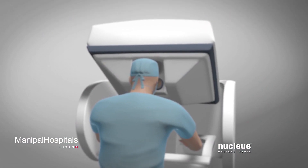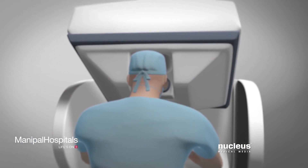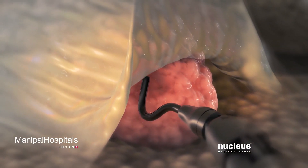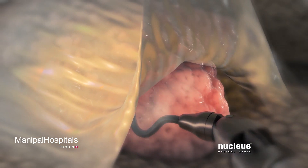At the same time, a high-definition vision system will provide a magnified three-dimensional stereoscopic view of the surgical area. With the robotic arms in position, your surgeon will carefully separate your thyroid from the tissues around it.